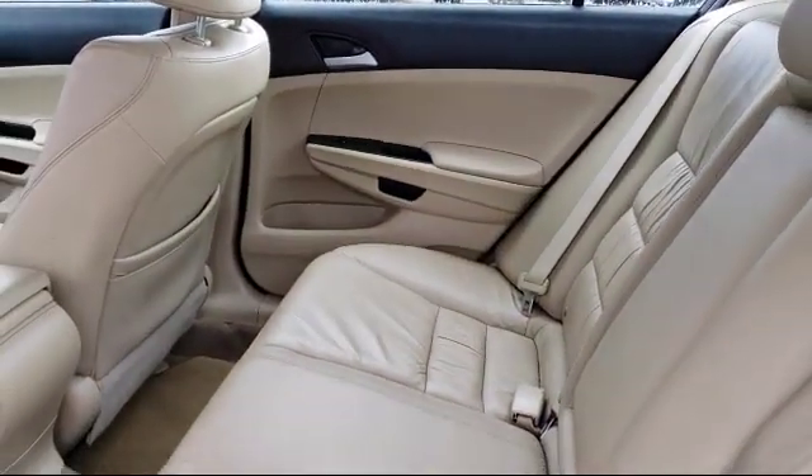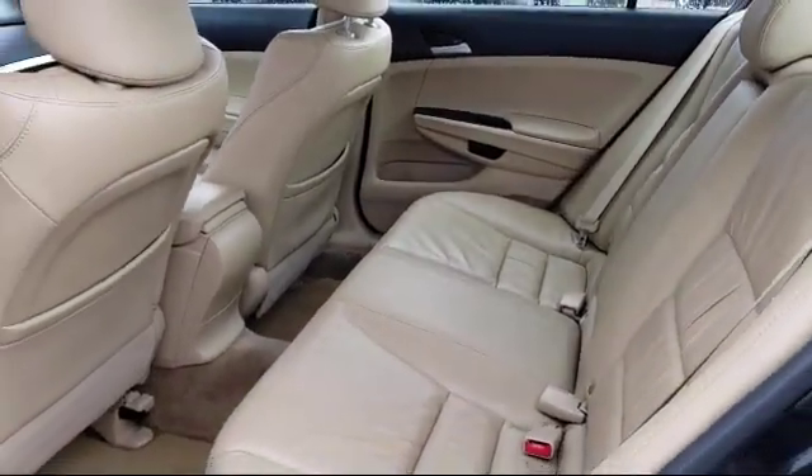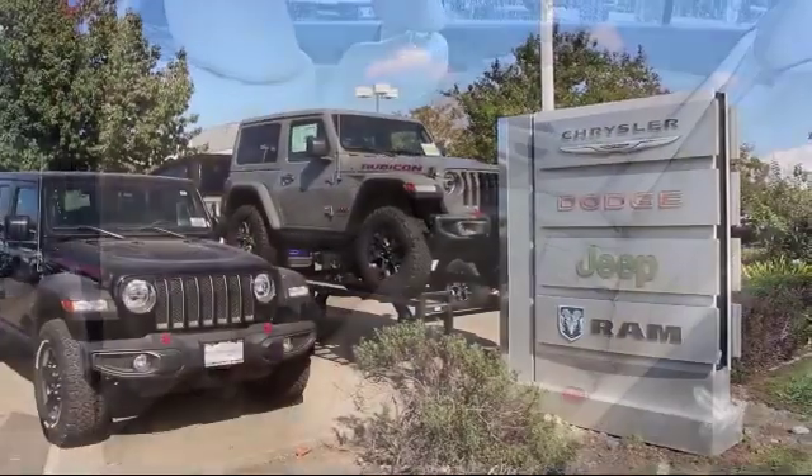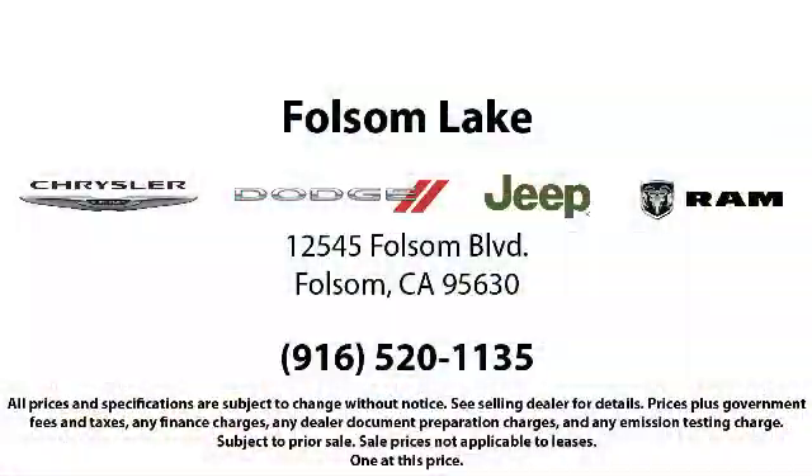When you buy from Folsom Lake Dodge you become part of our family, and we do whatever it takes to make sure that our family is taken care of. So come see us today. Folsom Lake Dodge is located at 12545 Folsom Boulevard in the Folsom Auto Mall.